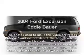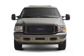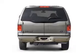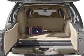Introducing the 2004 Ford Excursion. Travel the roads in style and comfort in this great vehicle. With a powerful 8-cylinder engine that responds smoothly to its 5-speed automatic transmission, you will appreciate the safety feature of anti-lock brakes.